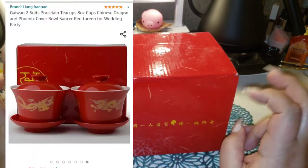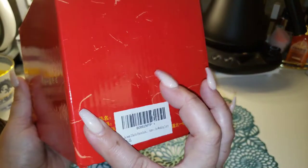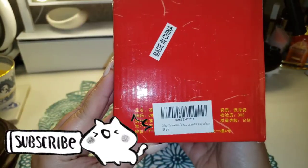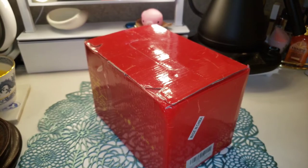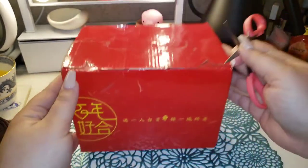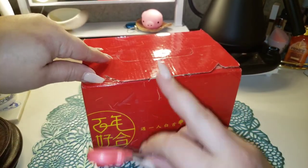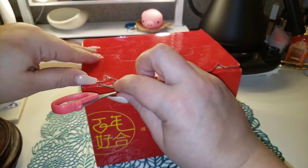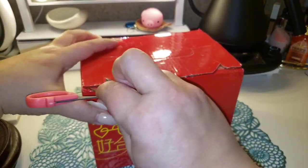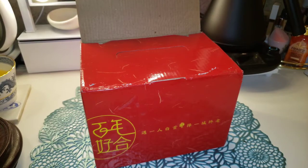It came with two gaiwans. I think this came in around 20 to 22 dollars, so that breaks down to around 10 dollars a gaiwan, which is a really good deal. I don't have any red gaiwans right now — I take that back, I've got one my mom gave me, but it has some print on it. Not a primarily all-red one, so when I saw these I was like, for the price, I'll check it out.